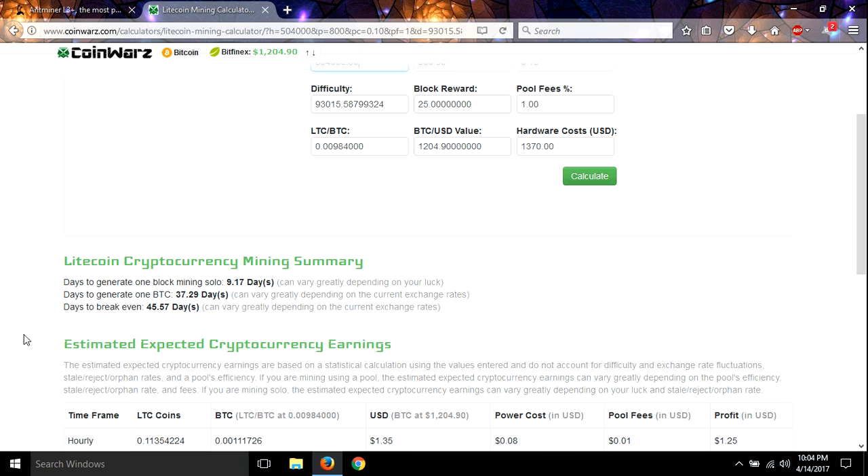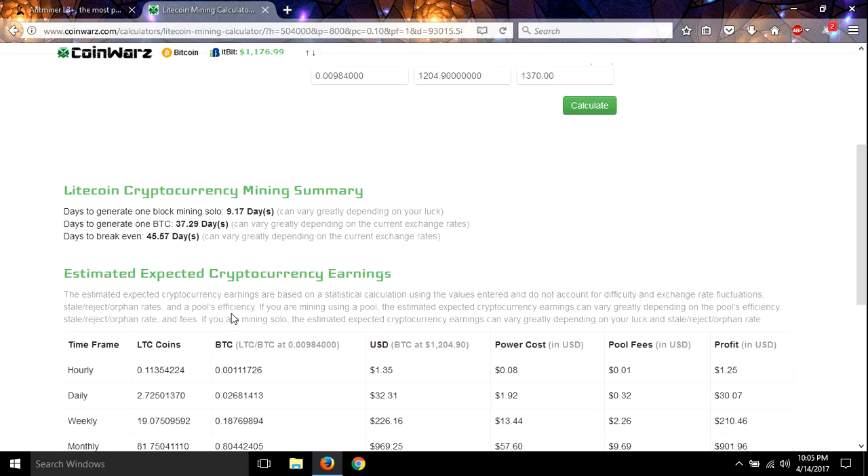All right guys, days to break even — your return on investment — is 45.57 days, and that's at the current price. If Litecoin doubles in price, it's going to cut it down to 20 days ROI, and that's amazing.